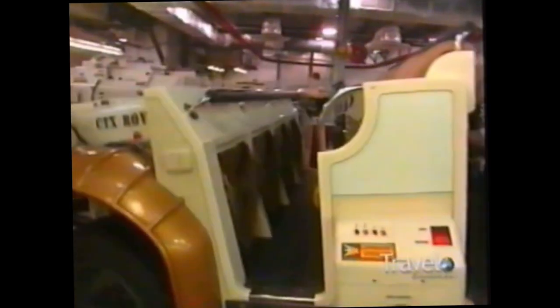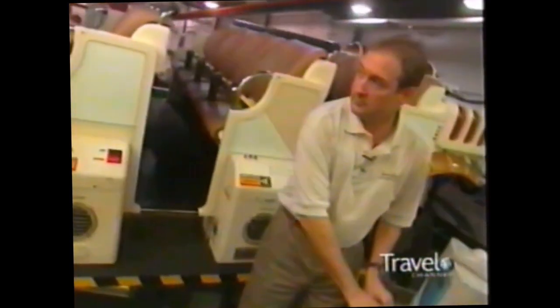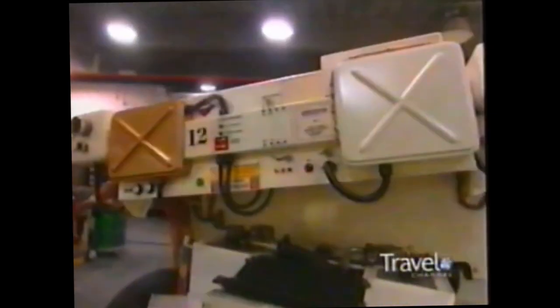Disney wants you to feel like you're running over rocks, trees, and stumps — but you're not. It's all experienced in the movement of the vehicle. The motion is programmed by the Imagineers and can be changed at any time. We have a show programmer who sits in this vehicle with a console, and he's able to control the motions, speed, and steering of the vehicle.